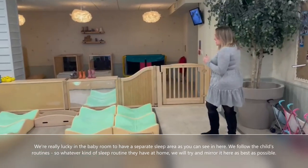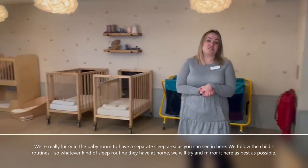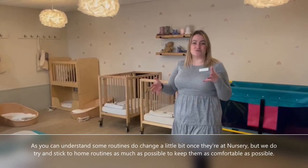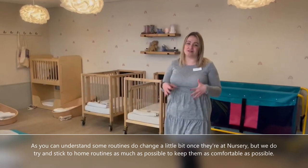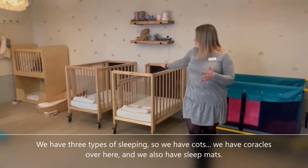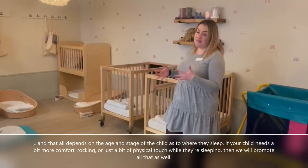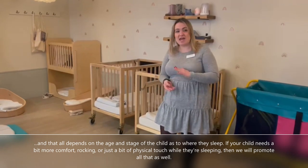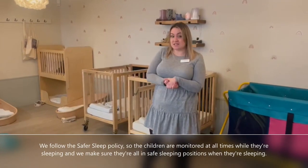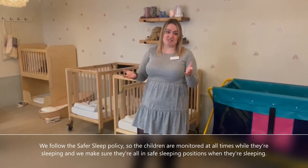We're really lucky in the baby room to have a separate sleep area. We follow the child's routine, so whatever sleep routine they have at home we'll try and mirror it here as best as possible. Some routines do change a little bit once they're at nursery, but we try to stick to home routines to keep them as comfortable as possible. We have three types of sleeping: cot, coracles, and sleep mats, depending on the age and stage of the child. If your child needs a bit more comfort, rocking, or physical touch while sleeping, we'll promote that too. We follow the safer sleep policy, so children are monitored at all times and we ensure they're in safe sleeping positions.